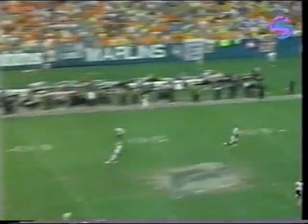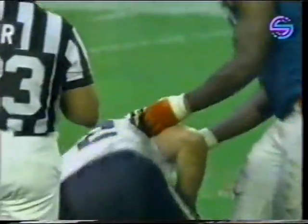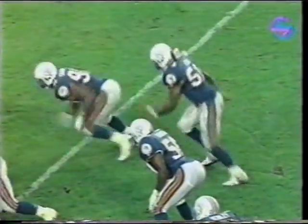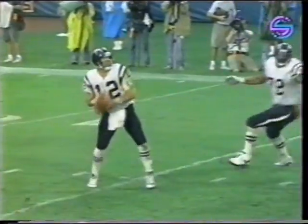Humphreys goes deep to Nate Lewis — it's Vincent. And he almost had his third. Vincent, who had two all season, almost gets three and a half. And Humphreys took quite a hit from Jeff Cross.